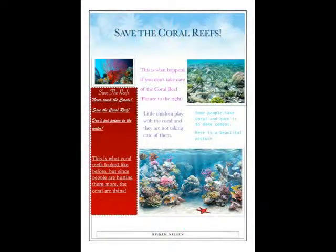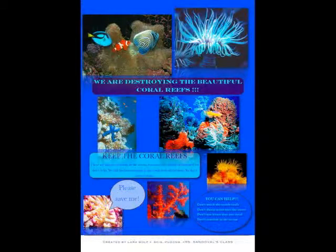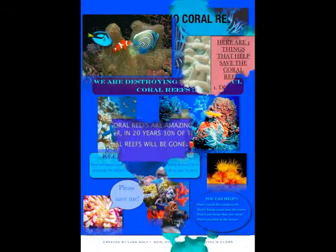Although coral reefs make up only 0.2% of the world's ocean, over 25% of all species of fish live in the reefs. It is important for us to protect the reefs.